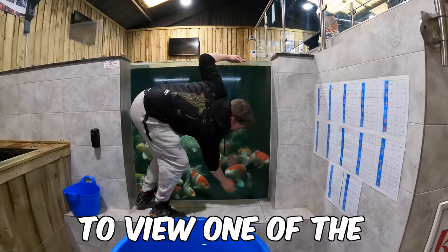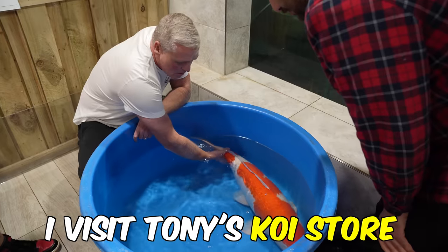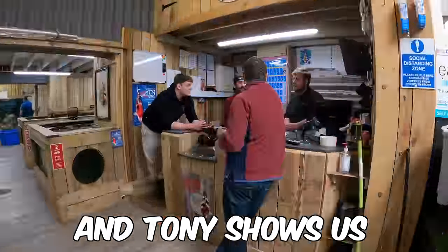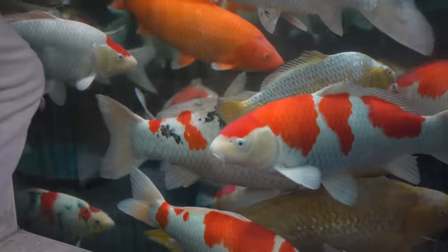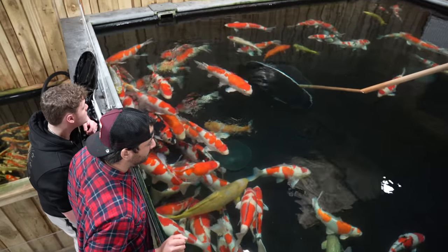I traveled to the UK to view one of the most beautiful koi collections there. In this video I visit Tony's koi store and today we get an exclusive tour and Tony shows us his best and biggest fish. Keep watching, because in this video you get an insight into the exclusive world of a koi dealer.